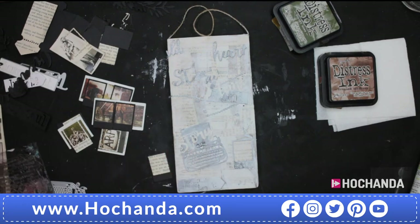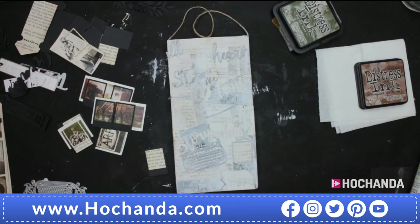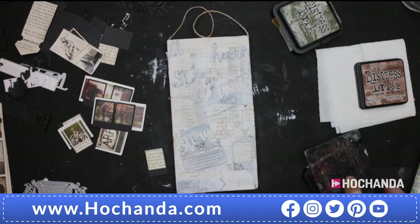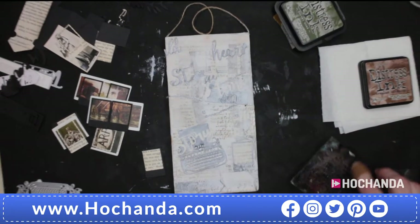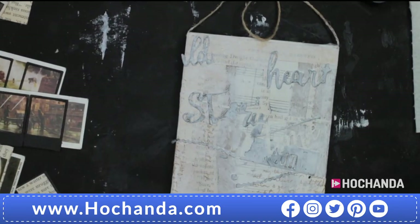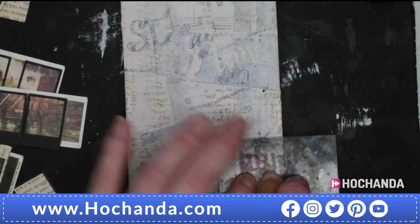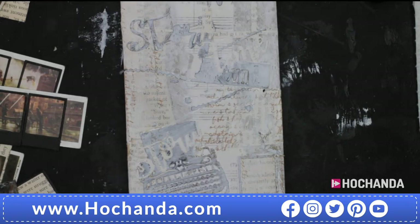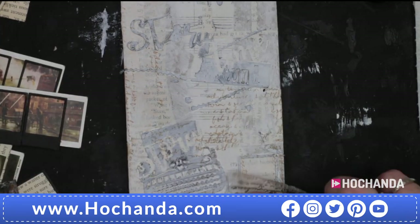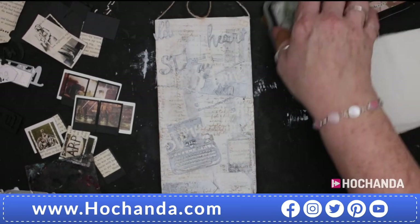Cut them out and they're going to be placed everywhere. I want to add some texture with a bit more text — I don't care if it's upside down, I only want little bits, just sort of peeping through areas. Because I've got three-dimensional elements, I'm keeping it on the block — the stamp is going to miss a lot so it won't go everywhere. But if you want text in a specific place, take it off the block and use it flat.